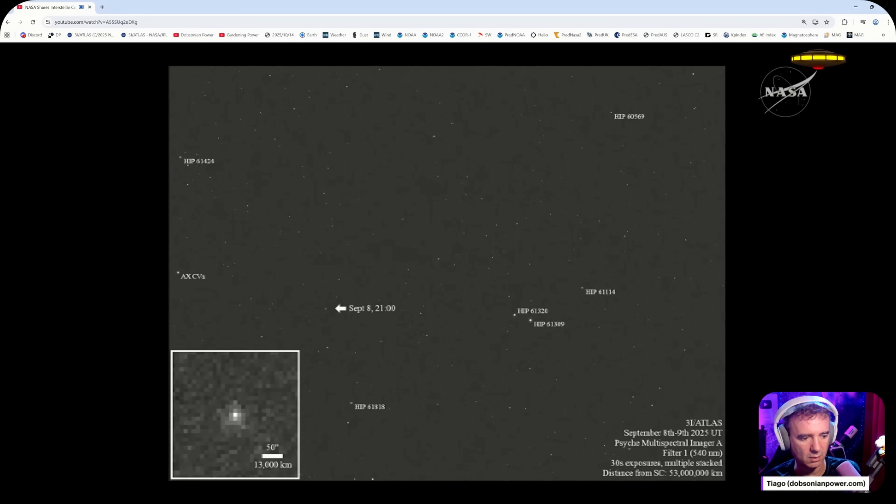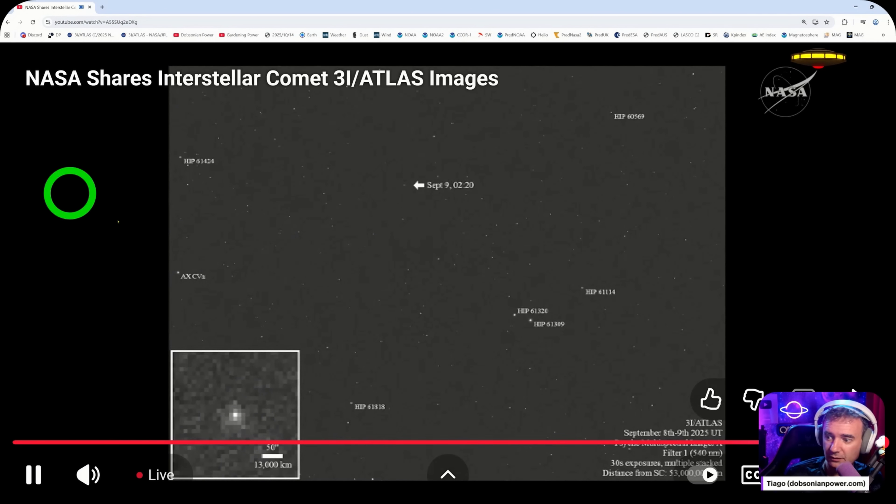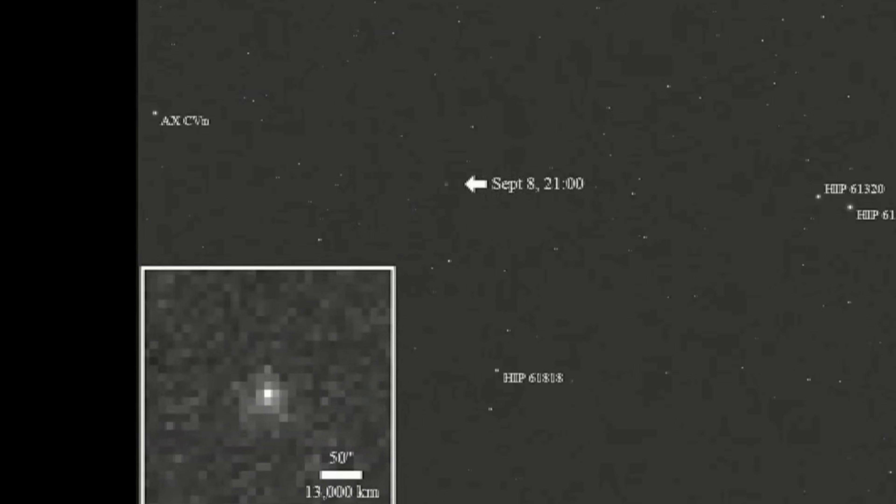Let's return to September and see the first images from the Psyche spacecraft. NASA's Psyche mission acquired four broadband black and white images of the comet over the course of eight hours on September 8th and 9th, 2025. The comet was about 33 million miles from the spacecraft at that time, and you can see in the image the large frame where the comet was seen at different times.